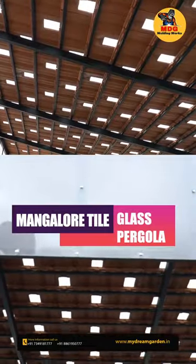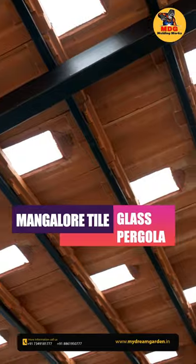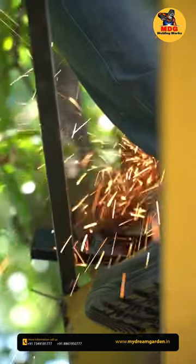In the glass pergola, glass will come in between the tiles, so the light visibility will be more — lighting from the roof. If you want that effect, you can go with the glass pergola.